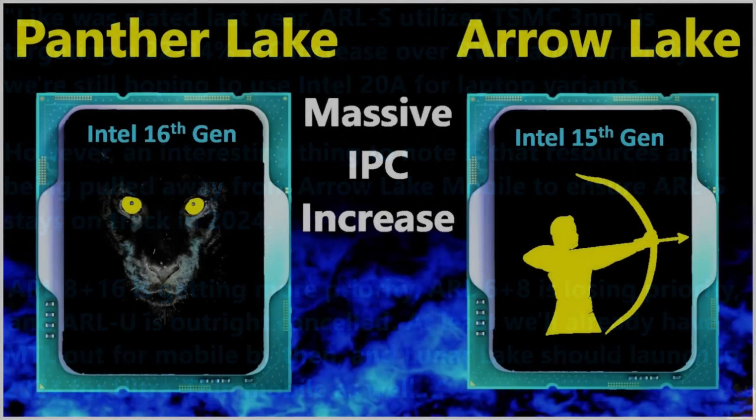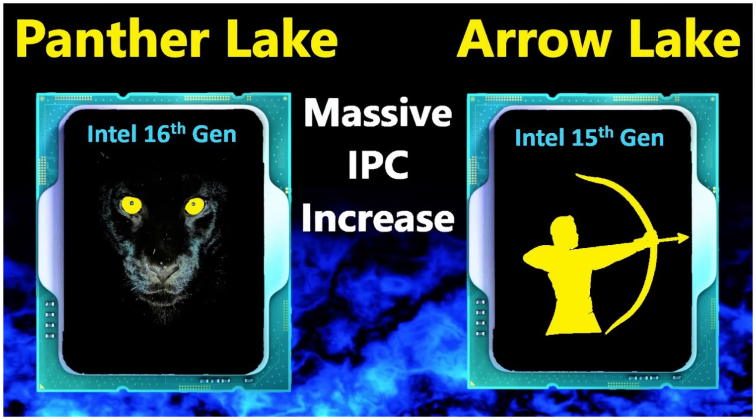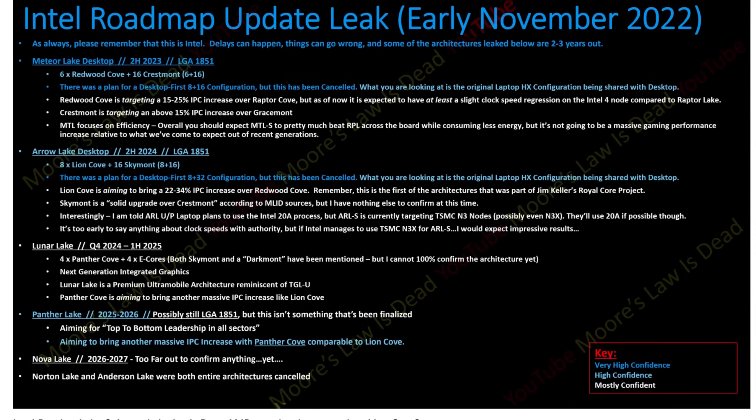Going back to last year's leak: Lunar Lake comes out shortly after Arrow Lake desktop, focusing on ultra-thin mobile. That will be followed about a year or more later by Panther Lake — supposed to be another giant performance increase — and then Nova Lake after that. Things can change when they're that far out, so it's not worth leaking specifics yet. That covers the re-summarization of Intel's current roadmap.